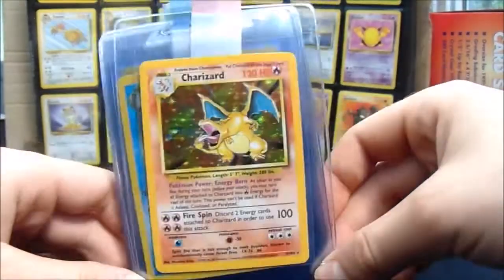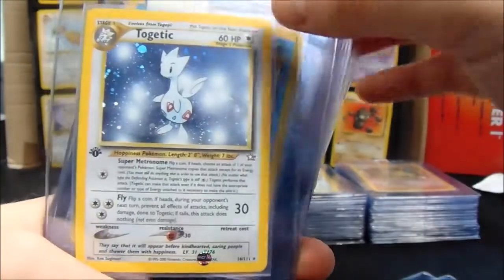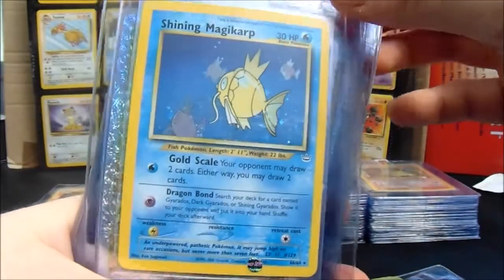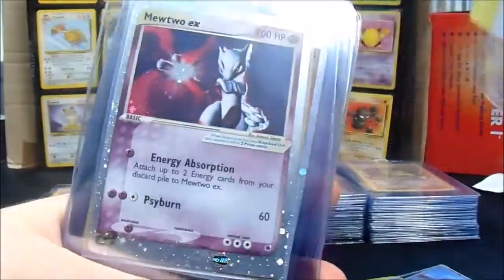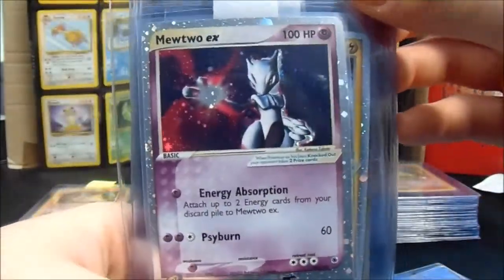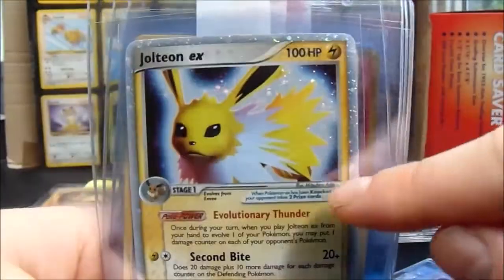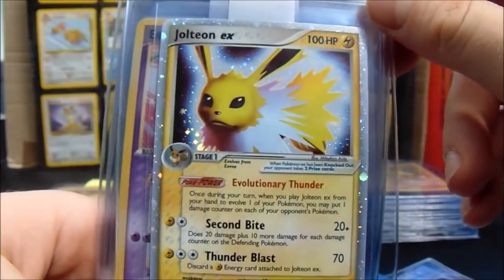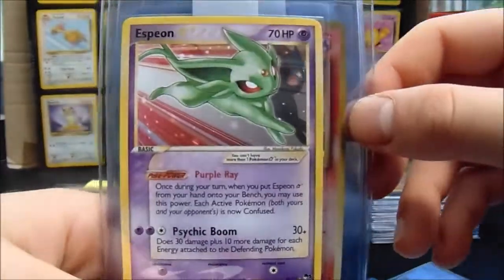And it is yummy stuff indeed. We've got a Charizard from Base Set, a Dark Blastoise from Team Rocket first edition, a Togepi first edition Neo Genesis, a Shining Magikarp from Neo Revelation, a Zapdos from Legendary Collection reverse foil, a Mewtwo EX from Ruby and Sapphire, and a Jolteon EX Delta Species — I love this card. And also the Vaporeon EX.